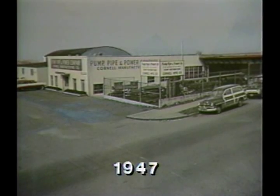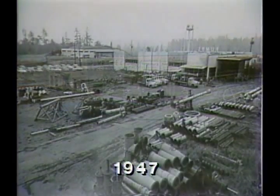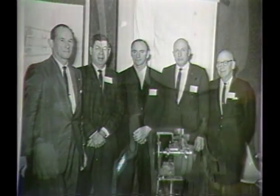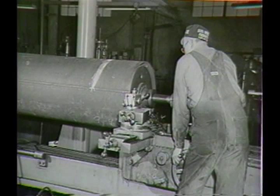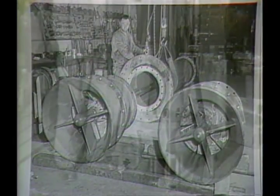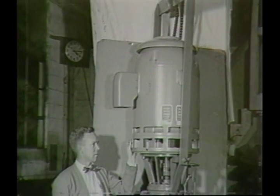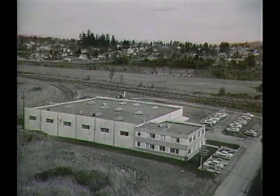The year was 1947. A young engineer named Clint Warren established Cornell Pump Company. His philosophy was simple: design an industrial pump to solve your customer's unique problems, then manufacture it to exact standards. That philosophy has never changed. A Cornell pump is now considered the best in the industry, a reputation earned by being the finest equipment to solve a specific problem.